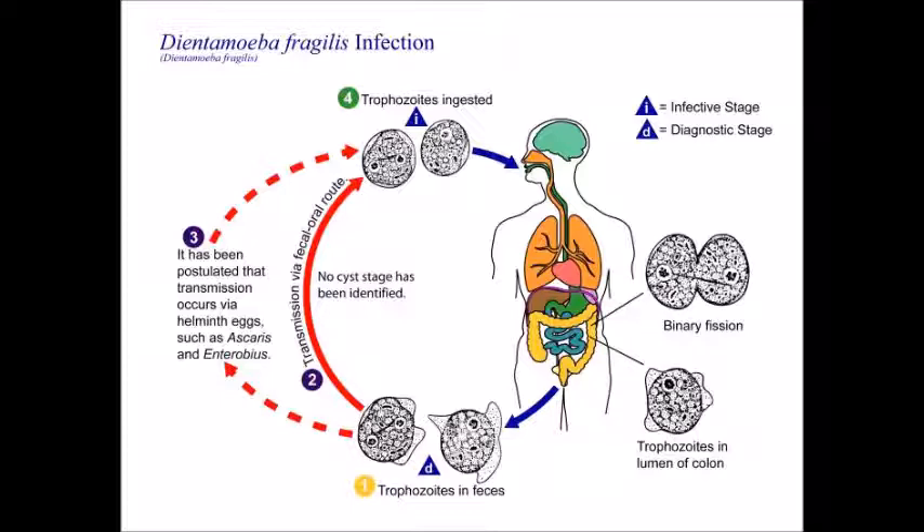If we don't really know how we get infected by Dientamoeba, how do you prevent it? The best way is to make sure you're drinking clean water and washing your hands. Good hand hygiene is very, very important in avoiding this kind of infection. So we're really going down to the basics for this one.